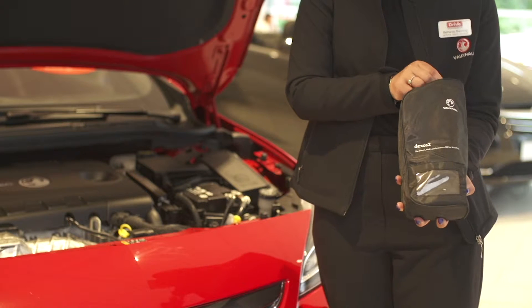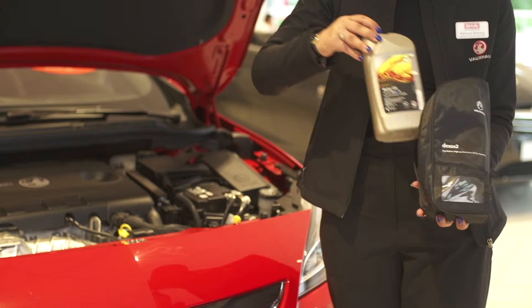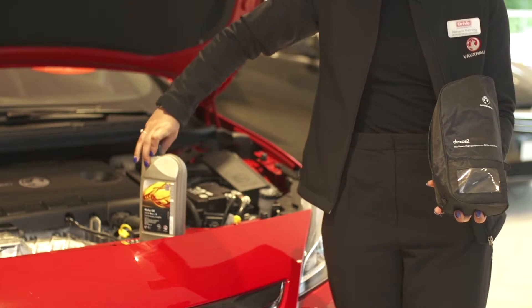There are many different types of engine oil and it can be confusing which oil to use in your vehicle. Filling your vehicle with incorrect oil can cause serious engine damage.